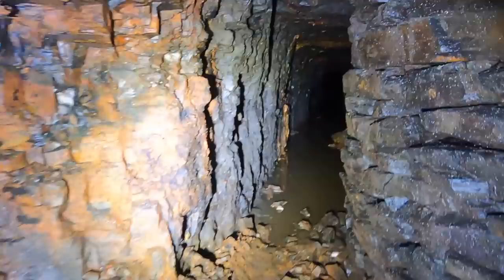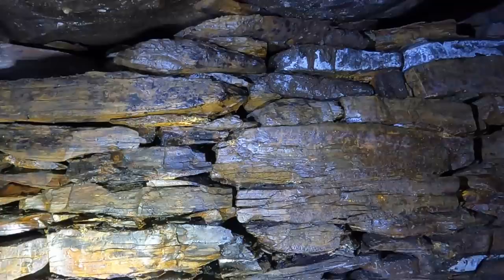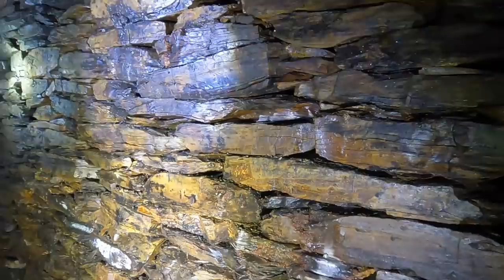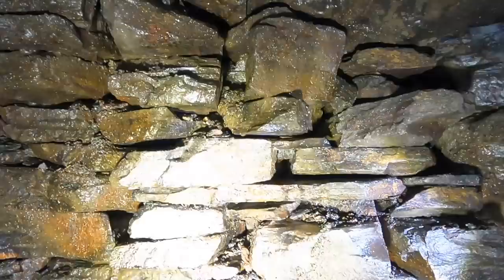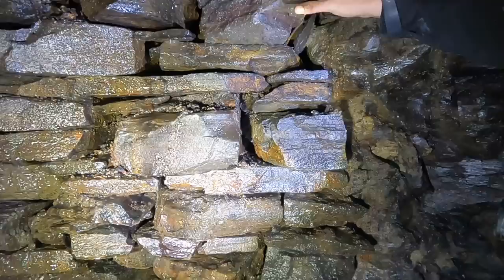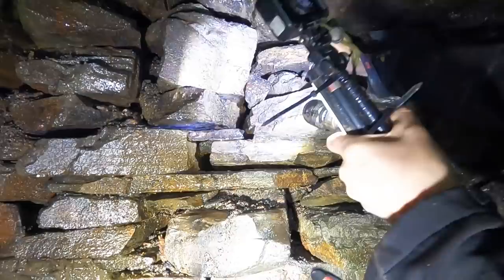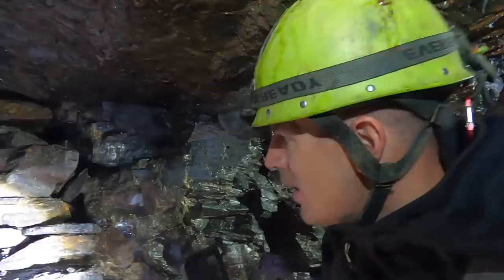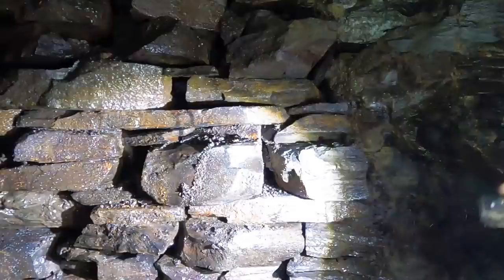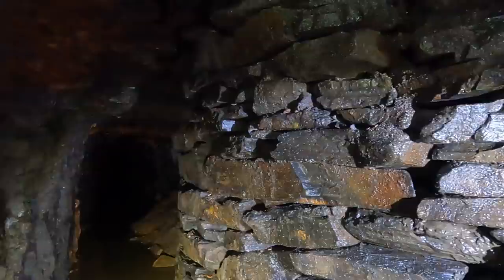All we know about these is they're called dead man's walls, and we were warned not to remove them. Ex-miners told us to leave them very much alone. Because of the name, we didn't want to start messing with them. If anyone watching this video can explain what the dead man's walls are and why we shouldn't be removing them, tell us in the comments. It could be the old workings — they get to the end of the tunnel, brick it off, and no one's supposed to go down there again.